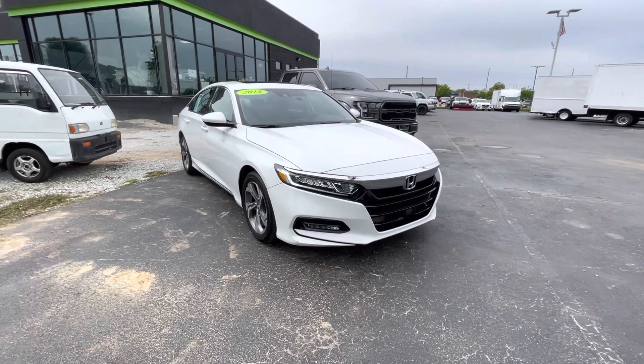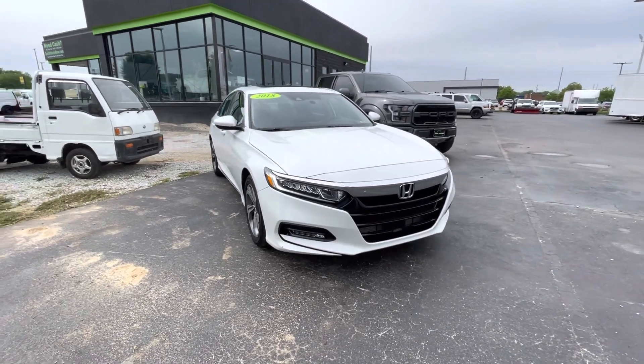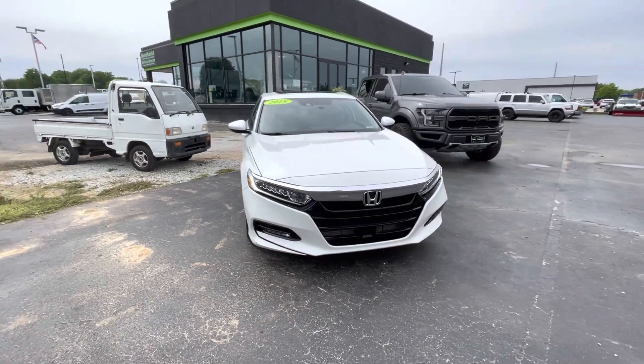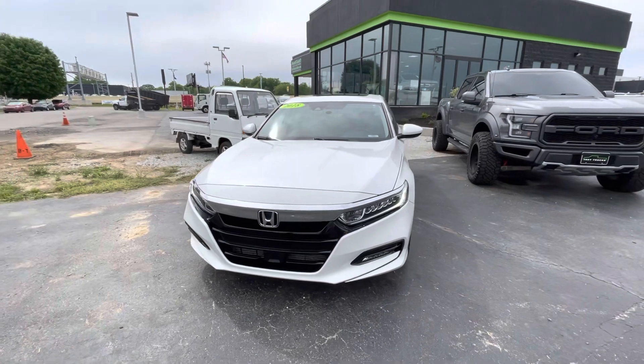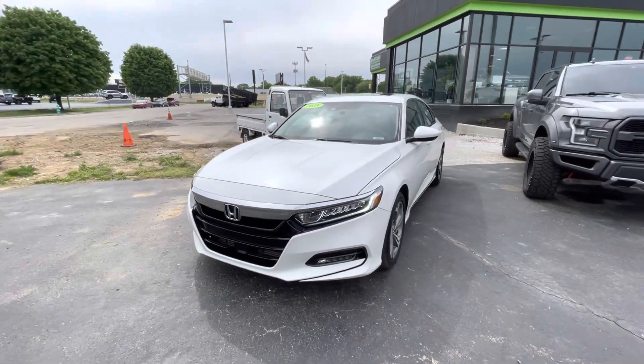Alrighty guys, today I've got a 2018 Honda Accord EX. It's got the 1.5 liter turbo engine, which gives you a lot of pep but also great fuel economy.